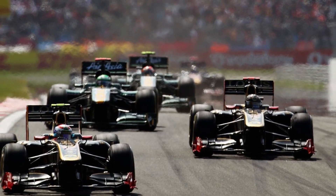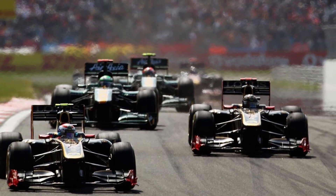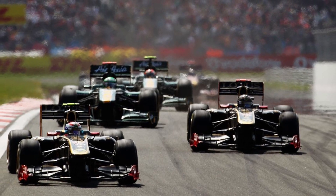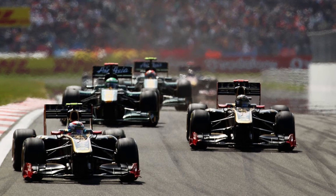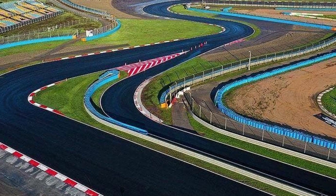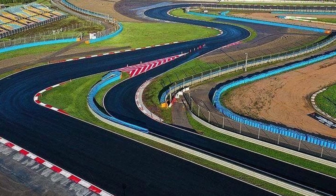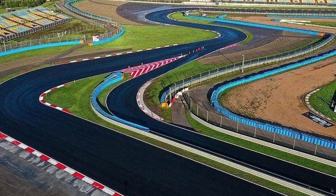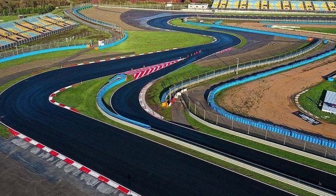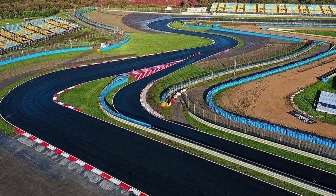We also have two DRS zones at the track, so plenty of overtaking zones. One is down the start-finish straight as per usual, and the other is on the back straight leading through Turn 11 and down into Turn 12. Only a tight three corners separate the two DRS zones, so I would expect a lot of people to get very close and fight for almost the entire third sector.